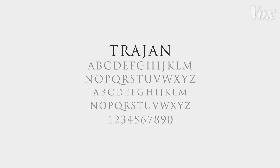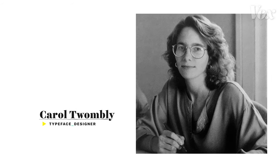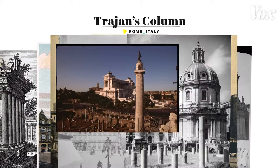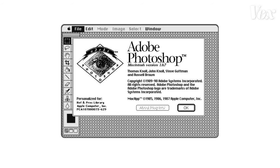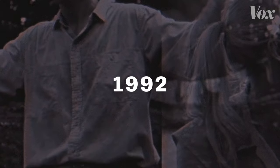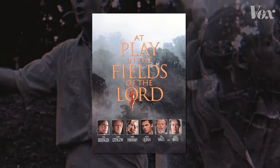He noticed that the use of Trajan rose significantly in the last couple of decades. But why? In 1989, designer Carol Twombly adapted inscriptions from Roman Emperor Trajan's column into a digital typeface. It was made for Adobe, so it was part of the software that a lot of people were starting to use to make posters. A couple years later, it made its movie poster debut for Hector Babenco's At Play in the Fields of the Lord.